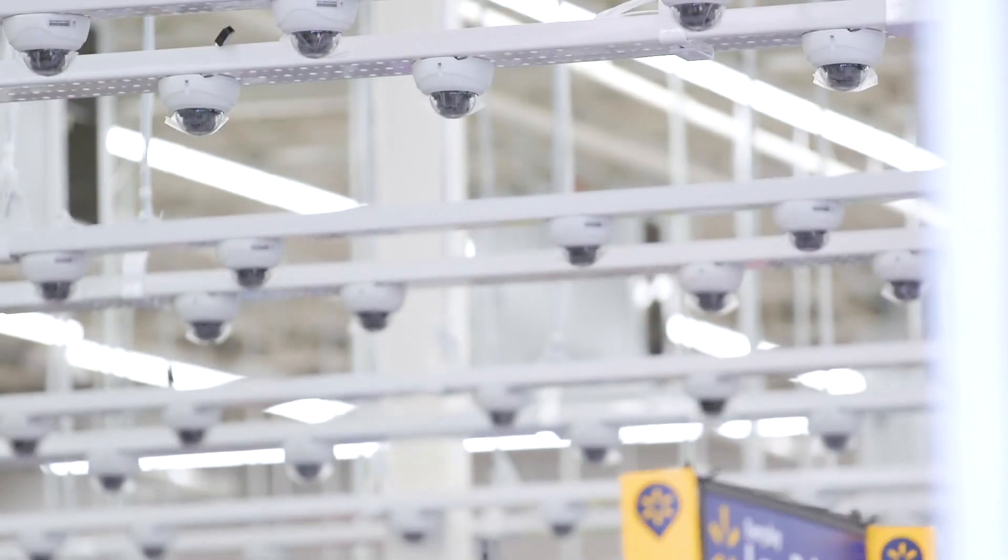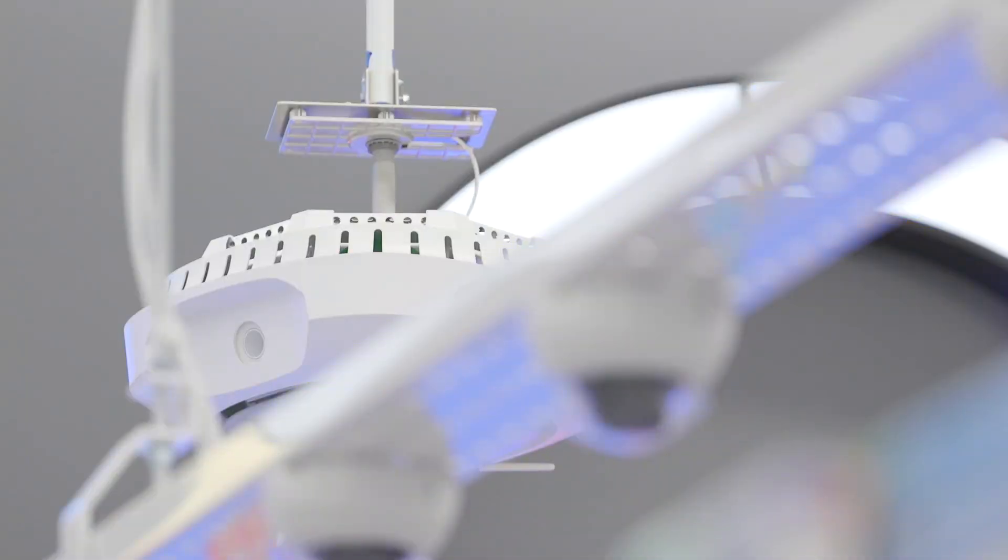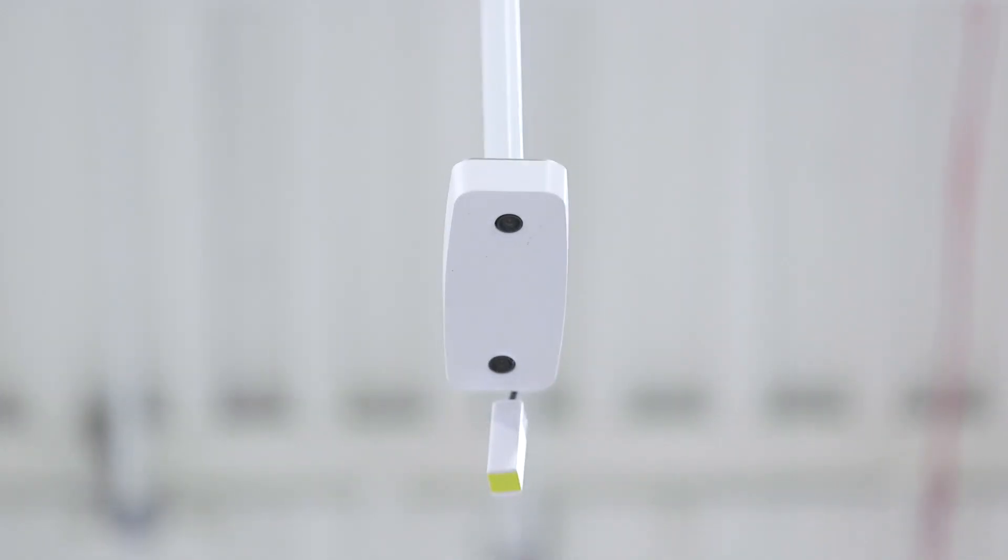We knew we needed a suite of cameras in the store along with a bunch of other sensors, which every second pump out 1.6 terabytes of data — the equivalent of three years worth of music.